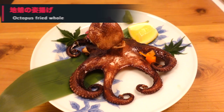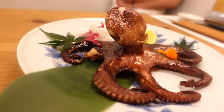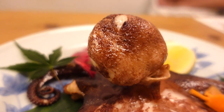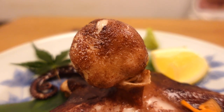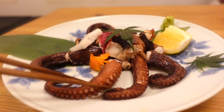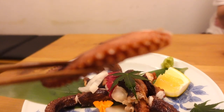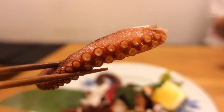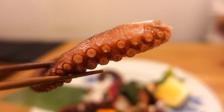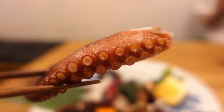The next dish is octopus. One characteristic of this dish is that the octopus is fried whole. Visually, the octopus looks stunning. When we took a bite, it was very springy. Eating it with salt allowed us to enjoy the natural flavors of the octopus, and adding lemon made it very refreshing.